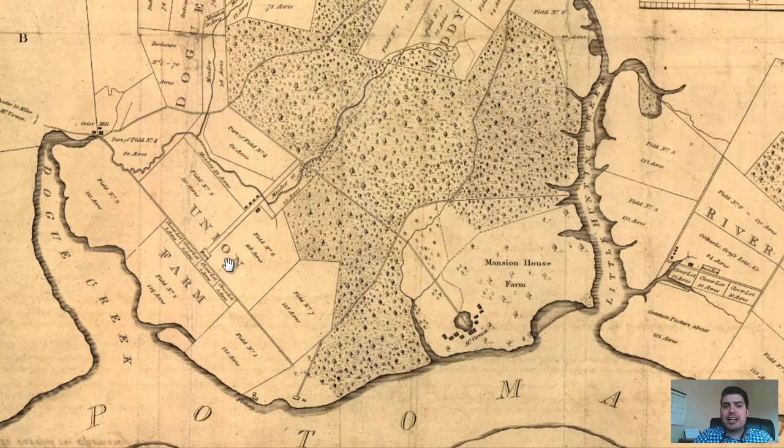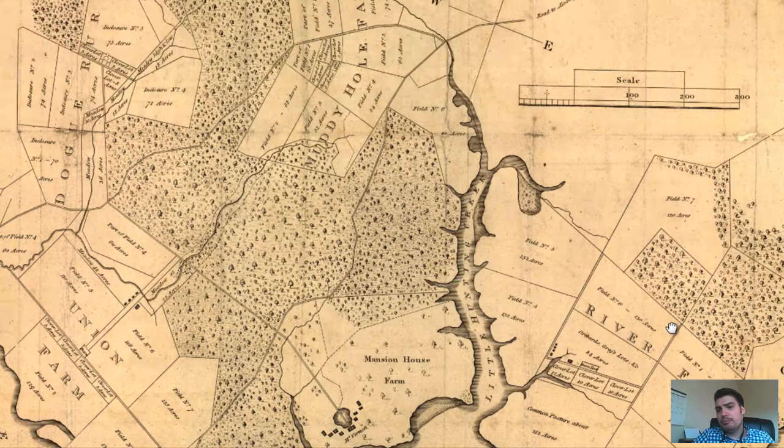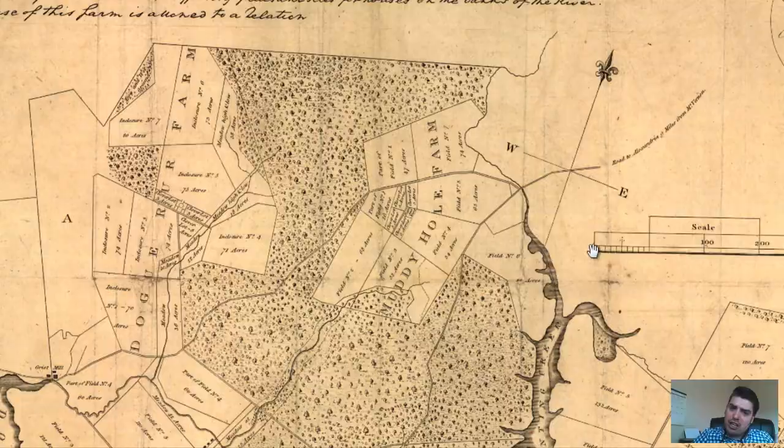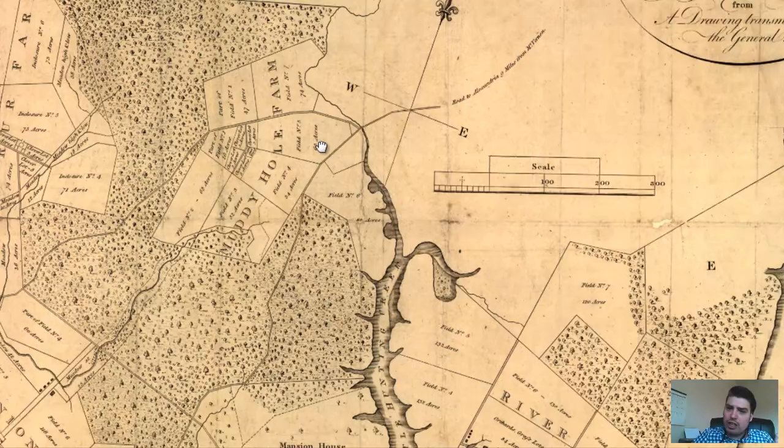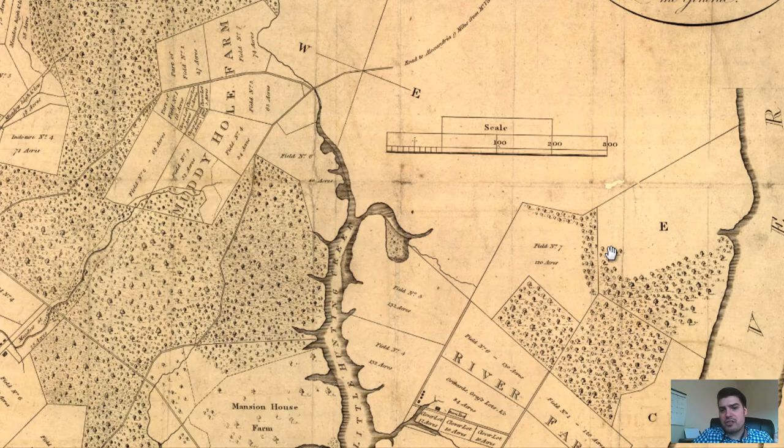We also have subsections of different farms labeled throughout. We've got Union Farm to the left of Mount Vernon, River Farm to the right, and to the north we've got what I want to say is Doru Farm, and we've got Muddy Hole Farm. We've also got a little compass right here — north, south, east, west. Pretty useful.